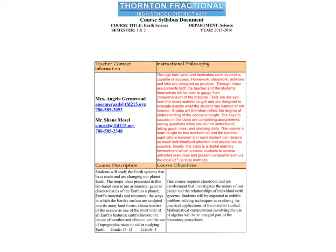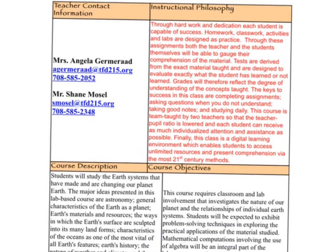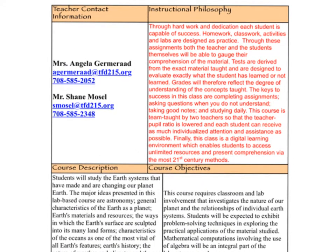Hey guys, so this is the Earth Science Syllabus, and I just want to briefly go through it with you. I'm not going to read the whole thing word for word. The most important thing on this syllabus that you need to know about is the contact information. You can get a hold of us via our emails, which are here. You probably won't need to be calling us at all, but if your parents need to leave us a voicemail, there are our numbers. They can also email us at any time — we're pretty good at getting back to them right away.